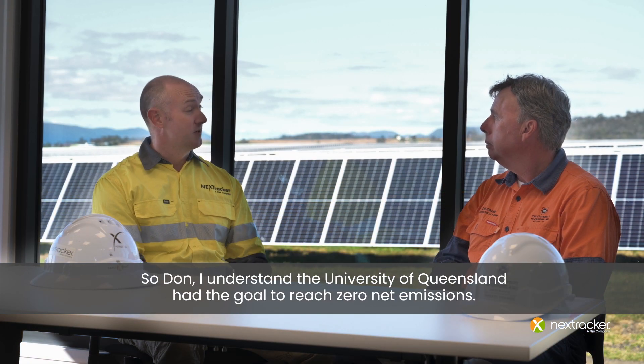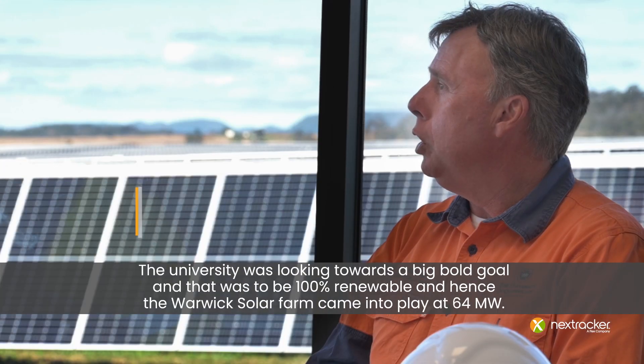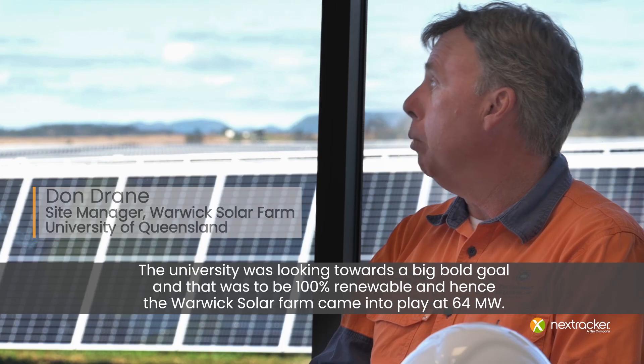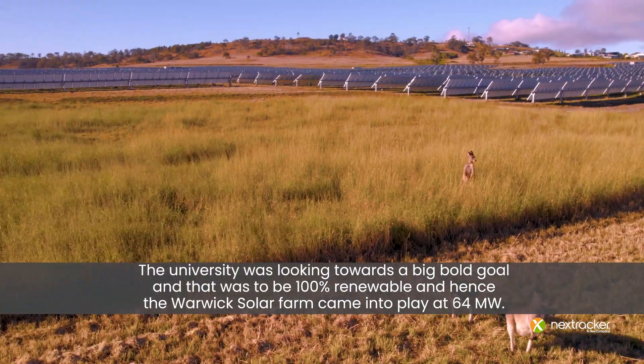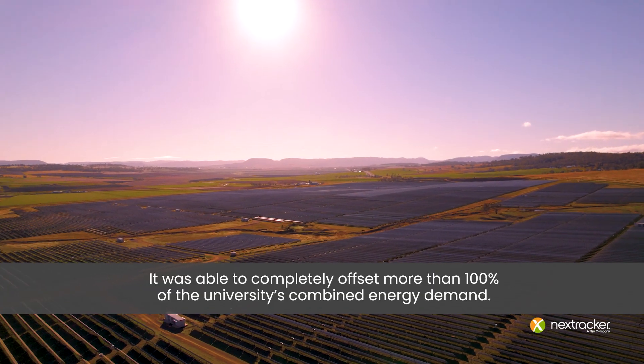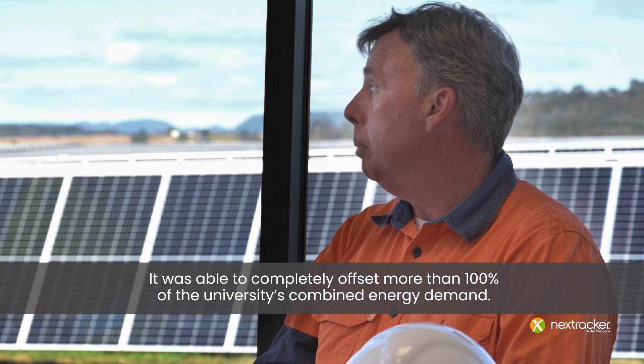So Dom, I understand that University of Queensland had a goal to reach net zero emissions. How has the Warwick Solar Fund gone towards achieving that goal? The University was looking towards a big bold goal - to be 100% renewables - and hence the Warwick Solar Fund came into play. At 64 megawatts, it was able to completely offset more than 100% of the University's combined energy demand.